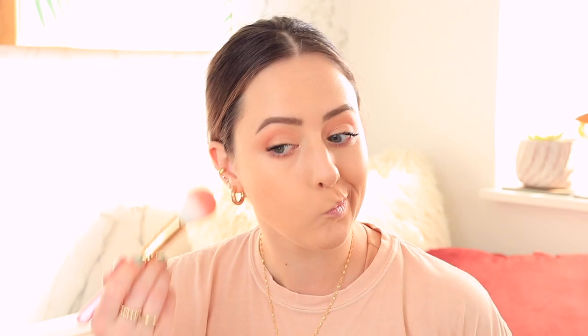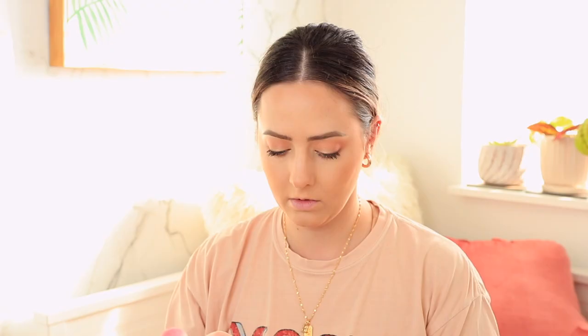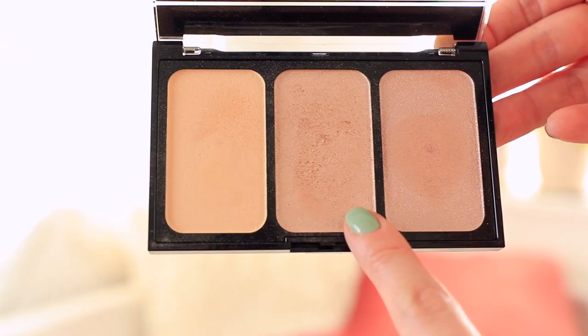Moving on to the rest of my face — for bronzer I'm using the Lawless Velvet Matte Bronzer, another talc-free formula. I've been trying to add more clean beauty products into my everyday routine. It has a beautiful finish with a slight radiance without being too shimmery. For blush, I'm using the Rare Beauty by Selena Gomez liquid blush in the shade Bliss. It's a really nice everyday shade with a vibrance that makes you look more awake and glowy, even though it's a matte finish.